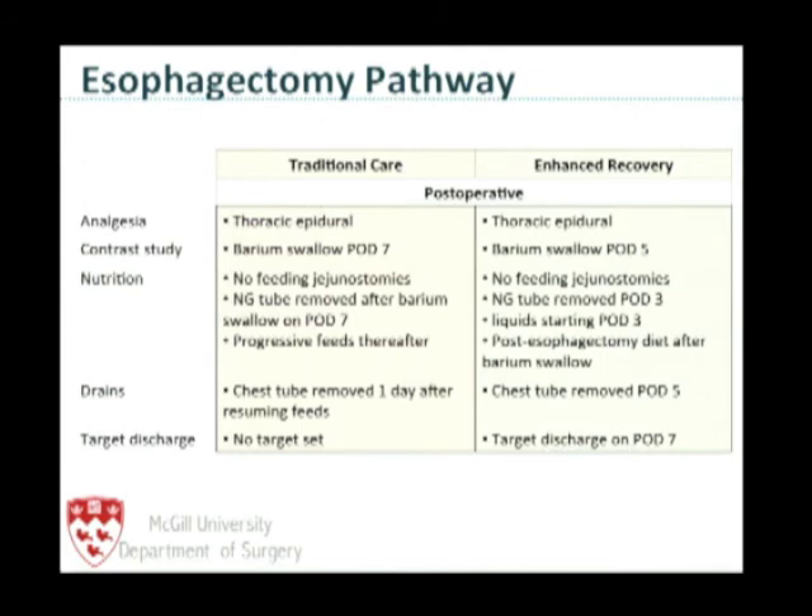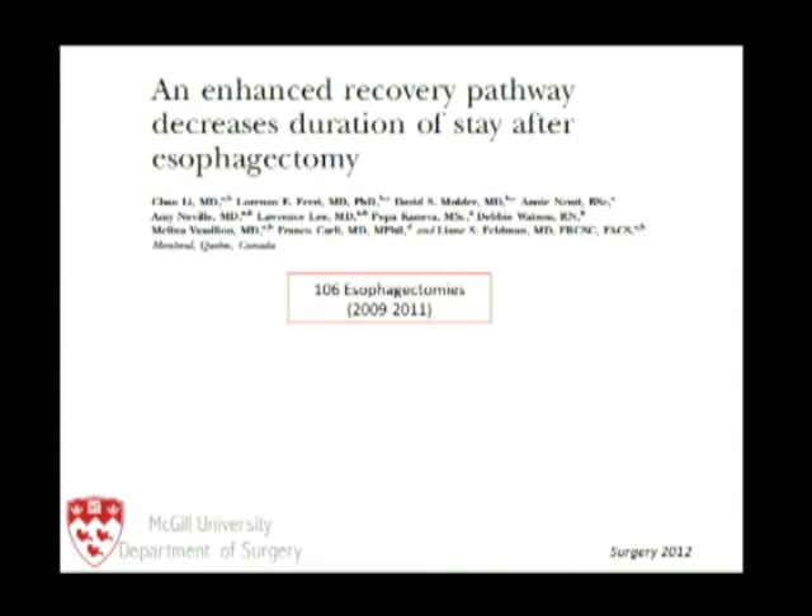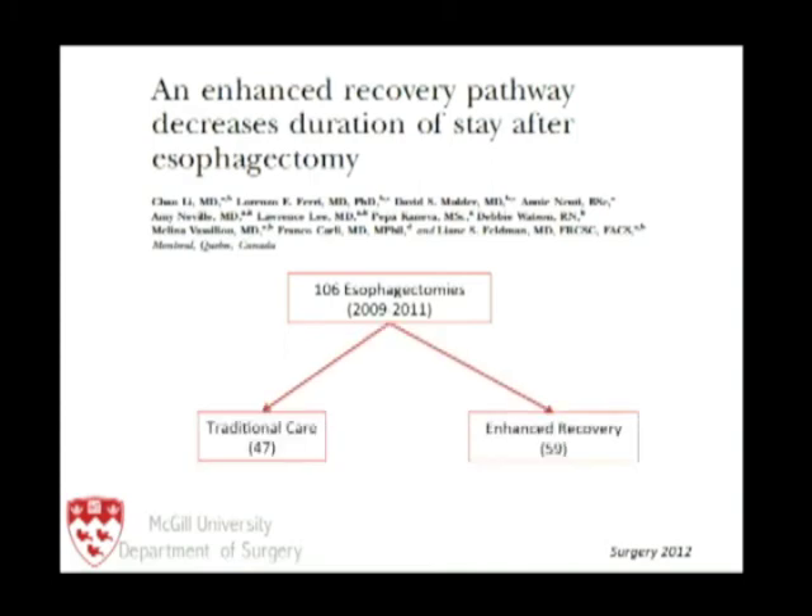Previously we did barium swallows at postoperative day five — we no longer do them at all. We avoid feeding jejunostomies, start liquids on postoperative day three, and target discharge at postoperative day seven. Over a two-year period, we had over 100 esophagectomies — approximately half before and after the enhanced pathway was established.